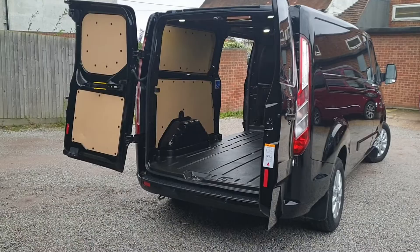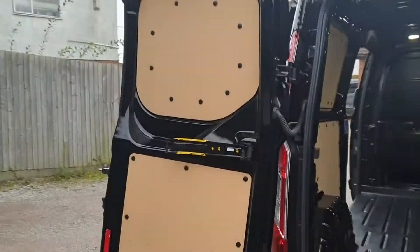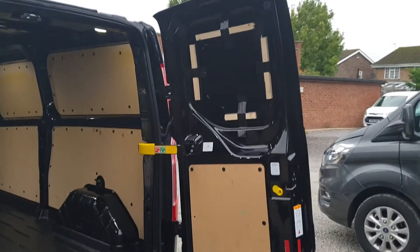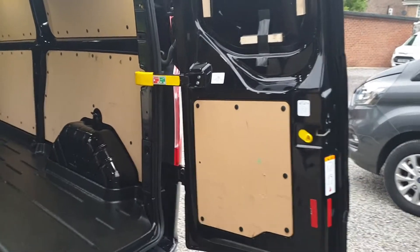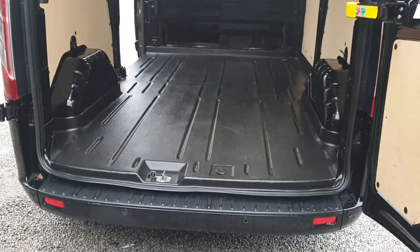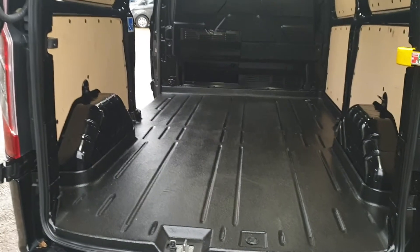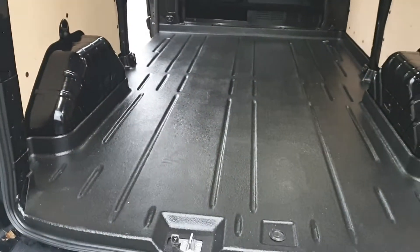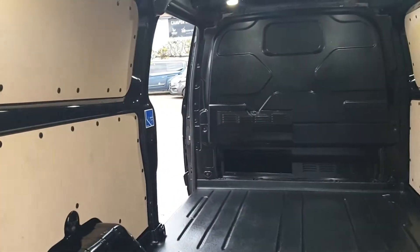Two rear barn doors with two-stage opening — they'll open flat to the back of the van, and also lock at 90 degrees in place with the centre strap. The Limited series pulls in the load area protection kit, with MDF panels top and bottom, and a rubberized washable load mat on the floor. Side door to the nearside as standard.